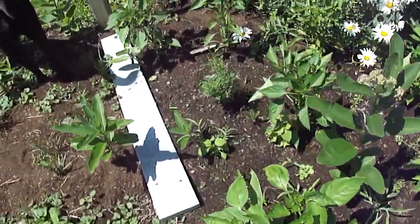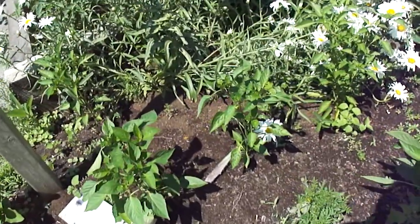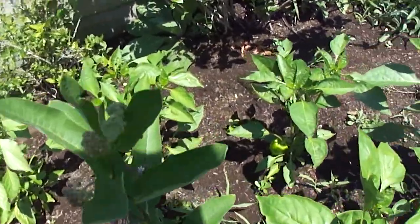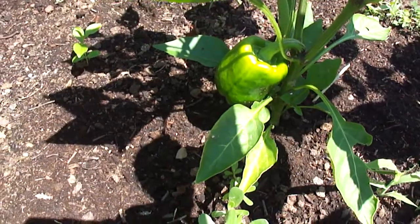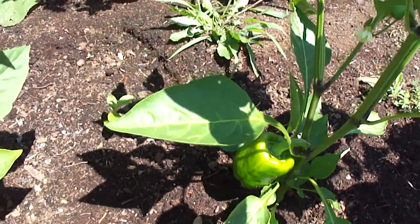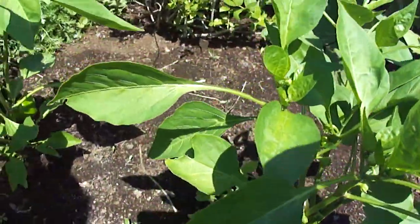I have some cayenne peppers growing, and red peppers and green bells. There's nice fruit on them. Every plant's got the little ones on there, and maybe another dose of Miracle-Gro will help the situation out.